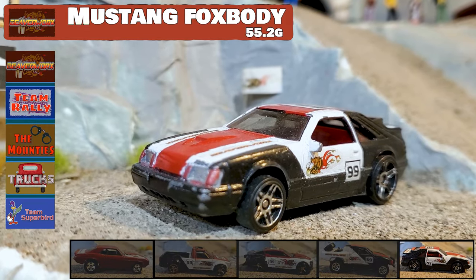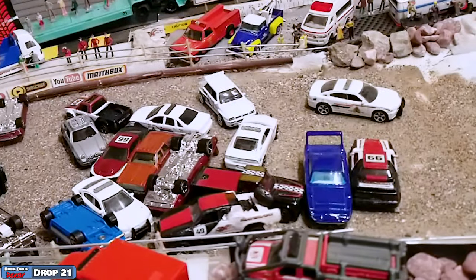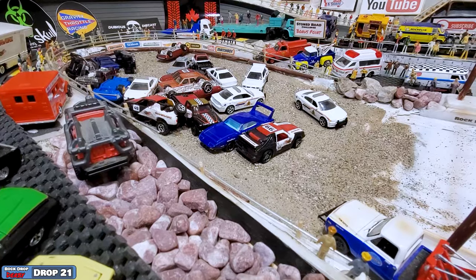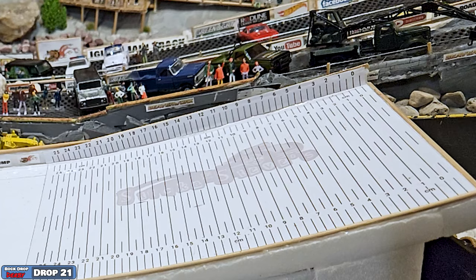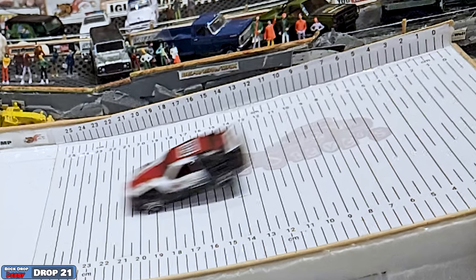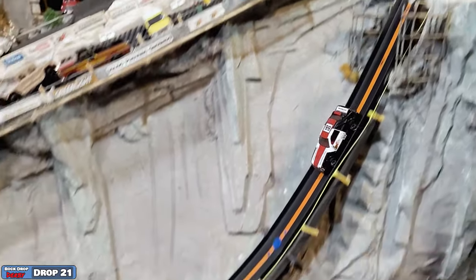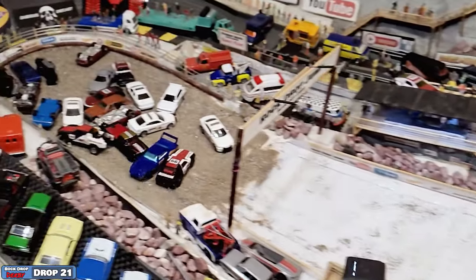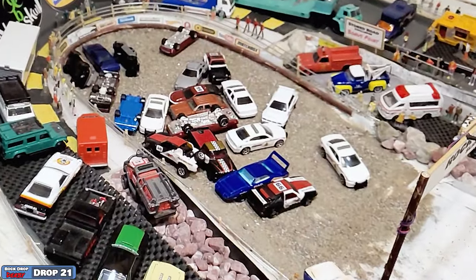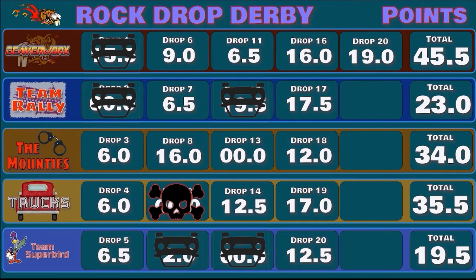Back after the break — we've got the Fox Body Mustang here from the Beaverworks team. This one came back from Manchild Motorsports. What a great big jump he did — he's got the full suspension, he's got some weight inside there, they pulled out all the stops on that one. He did a great stop right there on the side of the Superbird — he's broadside but he's heavy, that's going to be hard to move. That was a monstrous jump. Coming in airborne all the way down to 19 centimeters — that's the jump of the day. 19 centimeters for the Fox Body Mustang brings the team up to 45.5.